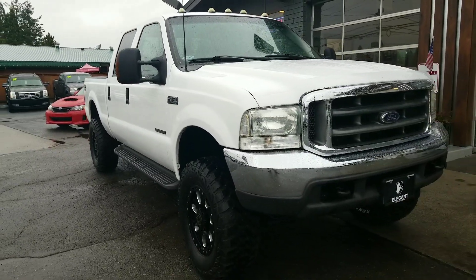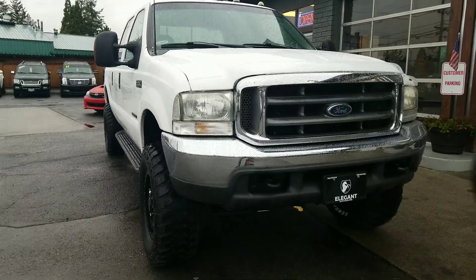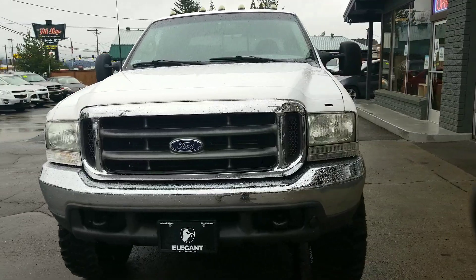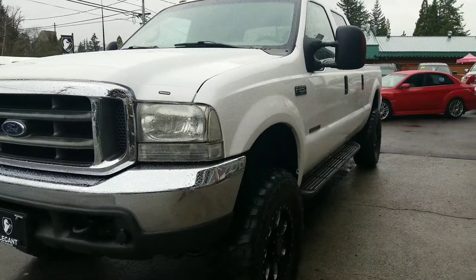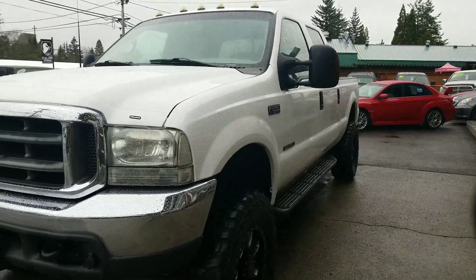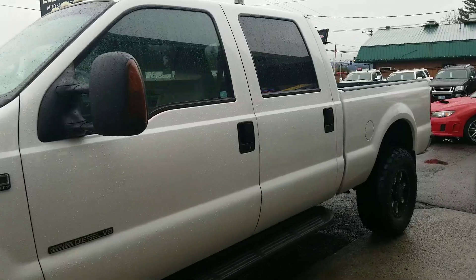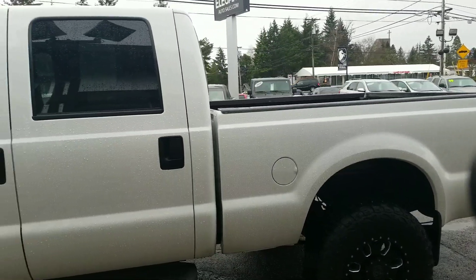This thing has approximately 120,000 miles on it. What we're going to do is we're going to do the outside, we'll do the inside condition and features. I'll pop the hood, let you take a look at the engine. We'll turn it over, let you see the dash and all the lights. Then we're going to go back to the engine so you can hear how it sounds.